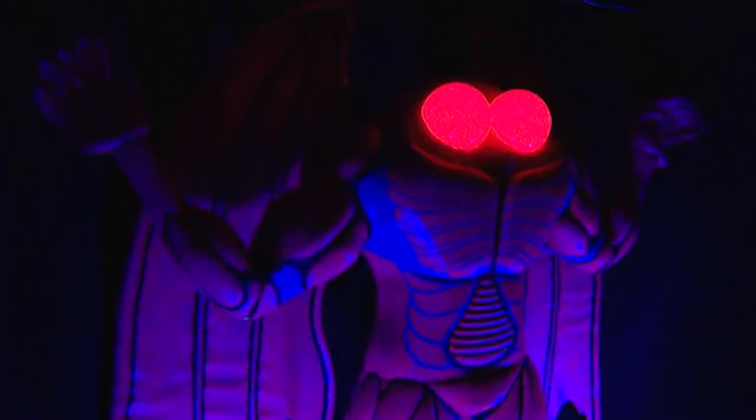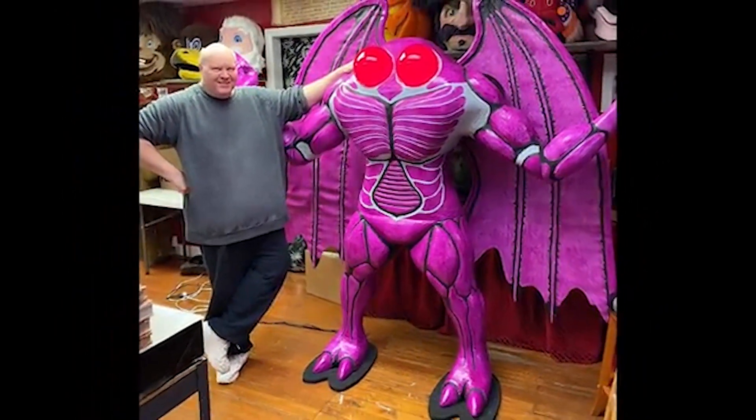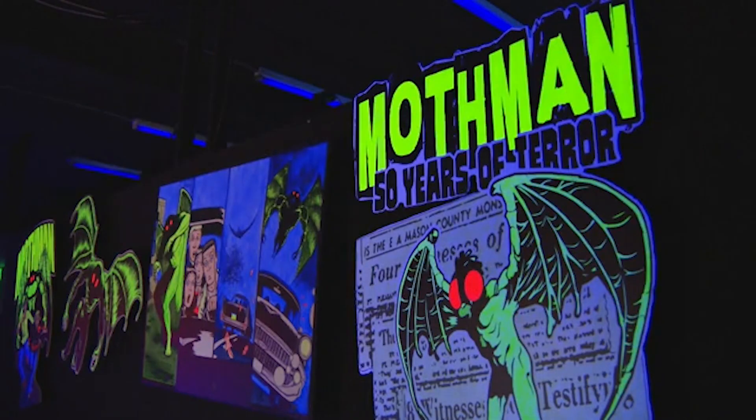Some of the set pieces were done by a local artist. Dale Morton did the one that's behind us — he put a lot of time and effort into that. Stuff like that highlights some West Virginia people.